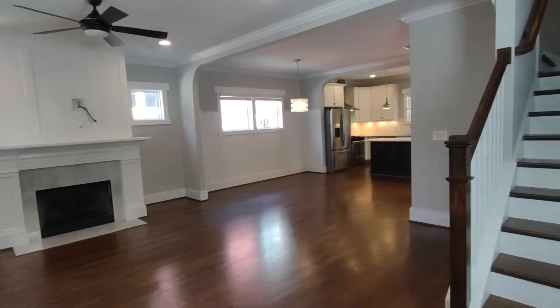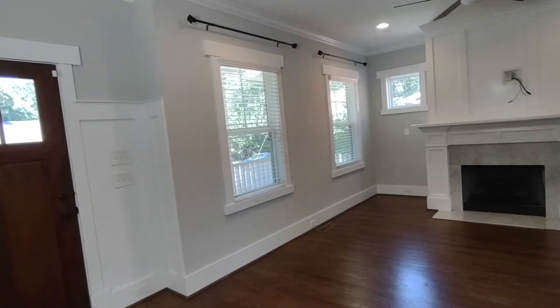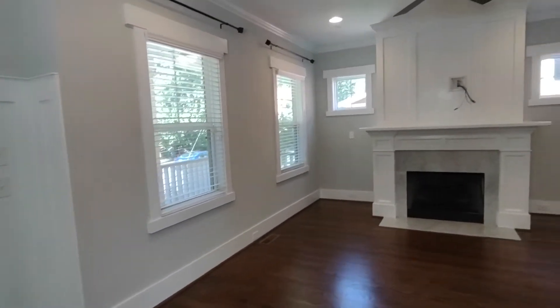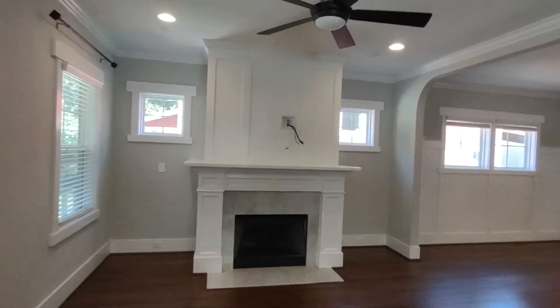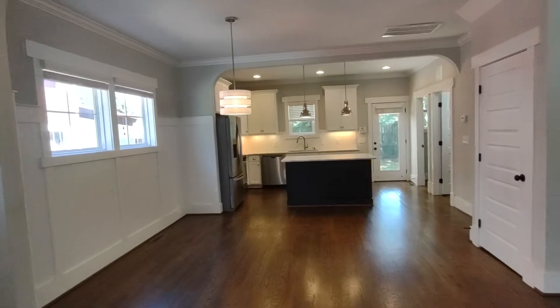When entering through the front door, you enter into a very open concept bottom floor. The living area is complete with ceiling fan, gas fireplace, and opens up to a breakfast nook area.